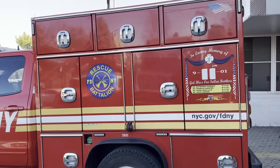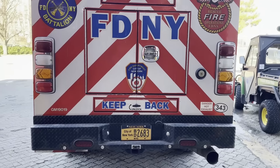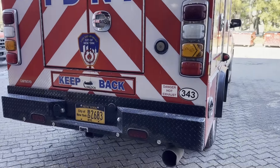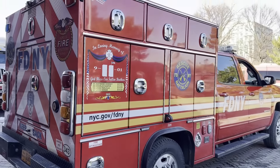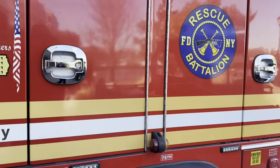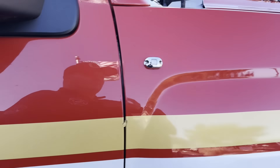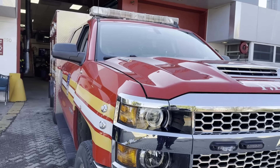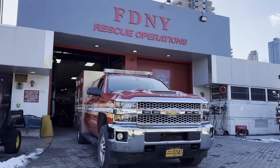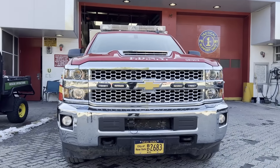The Rescue Battalion oversees all rescue operations throughout the city of New York. They are assigned to confined spaces, all kinds of collapses, train incidents such as person under train, derailments, high angle rescues, scuba, water rescues, person in the water, major dewatering events, major power outages, major hazmat incidents, 1080 code 2 calls. They supervise decon ops and respond to 1060s, 1077, 1076 high rise fires, and all second alarms throughout the city.